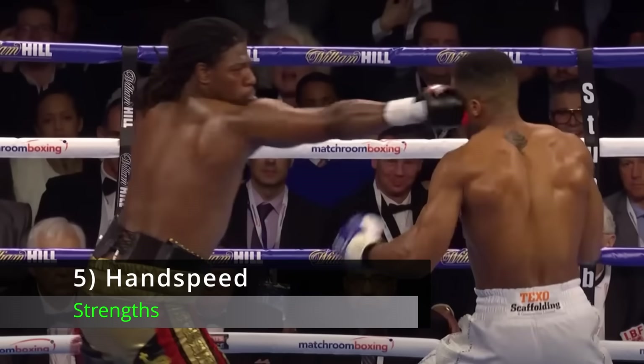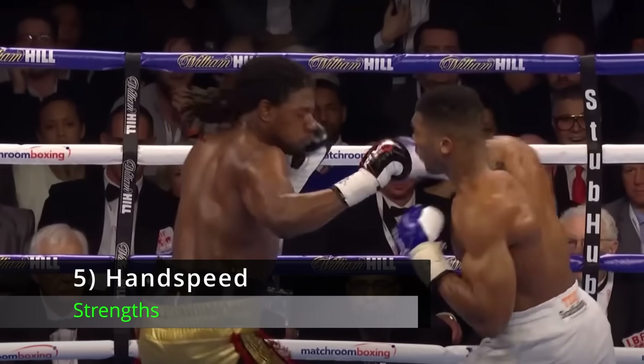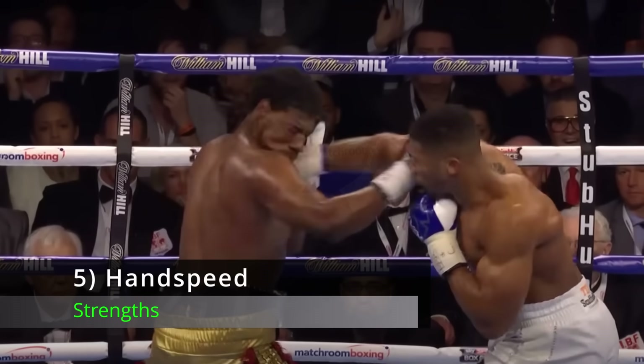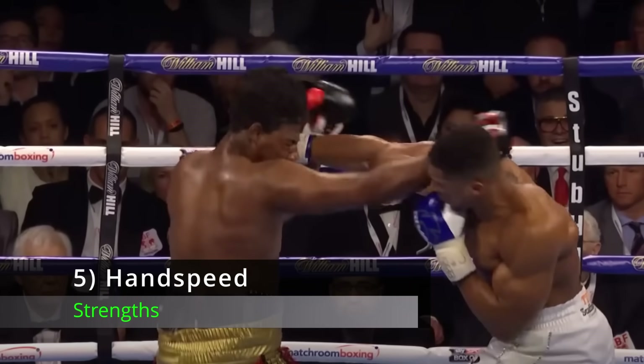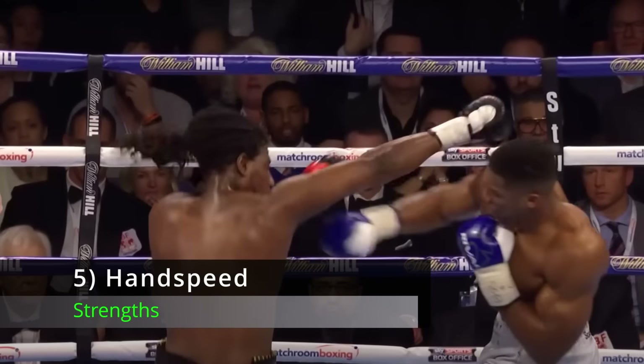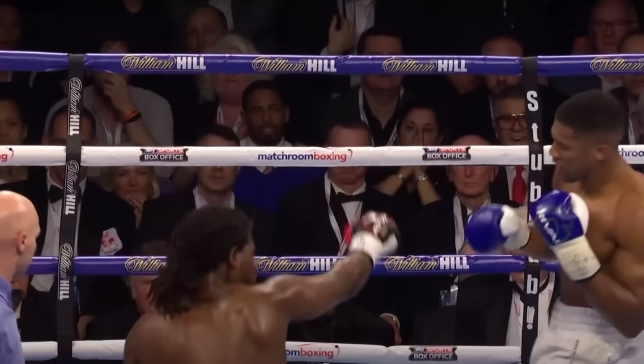Number 5: Hand Speed. Anthony Joshua has surprisingly quick hands for a man of his size and build. Comparisons to Frank Bruno are completely invalid — AJ is much faster and more athletic than Frank Bruno ever was, and to my eye he has a noticeable hand speed advantage over Daniel Dubois as well.